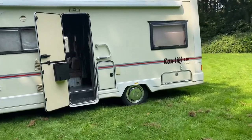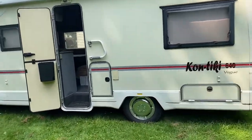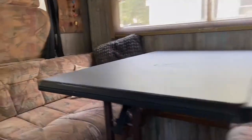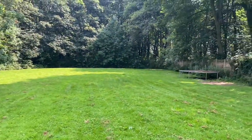I nearly forgot — I also added a night heater, situated just underneath there. It works perfectly. You won't need it when it's warm, but in cold weather it's phenomenal — it really does work very well.